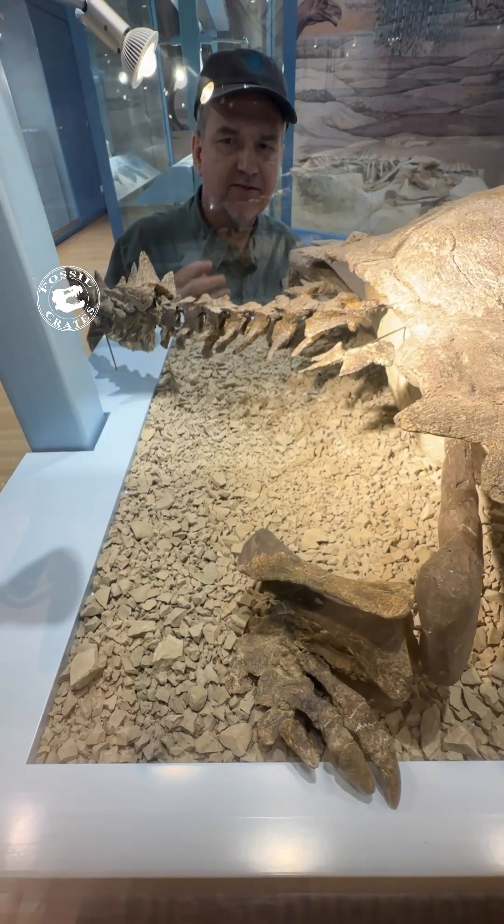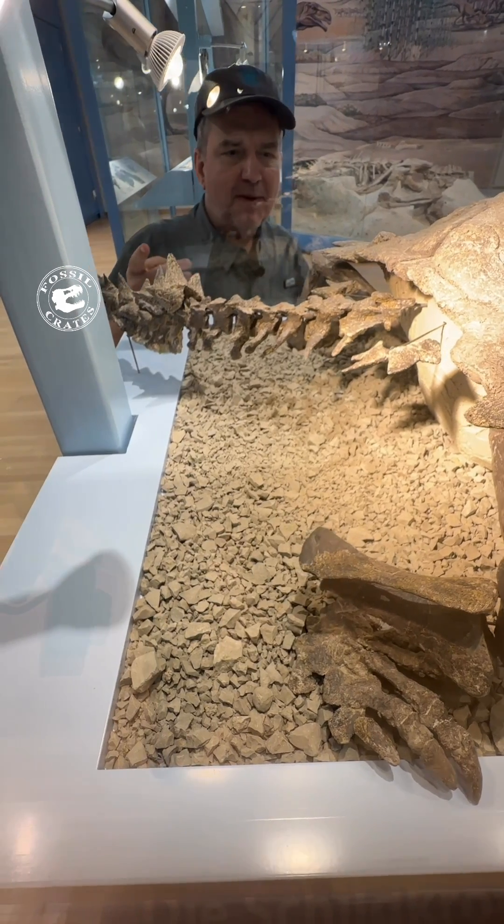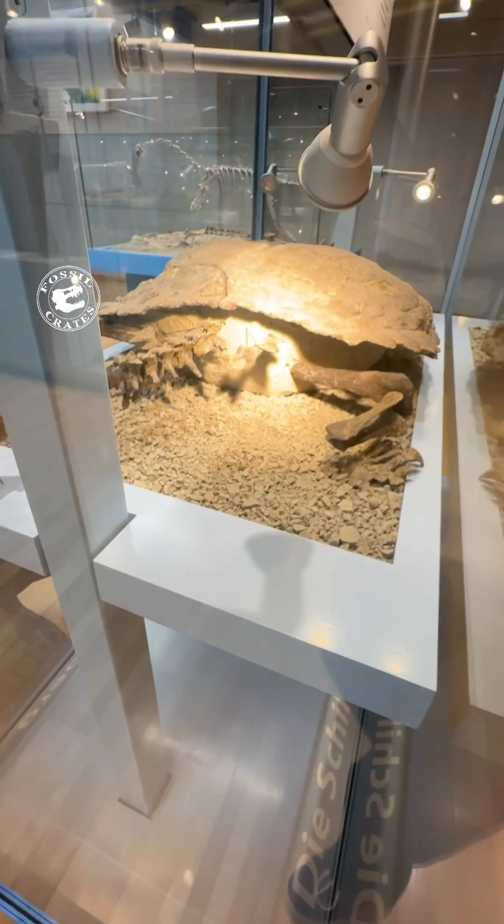Big, thick, massive tail. Huge, thick chevrons. And then it's got spikes on the back of its tail too. So this thing was an armored menace.